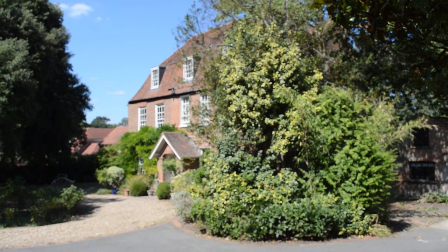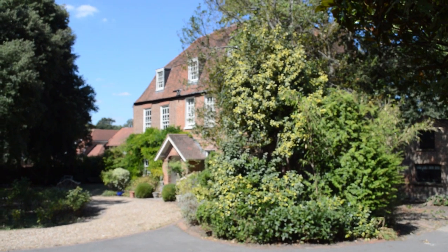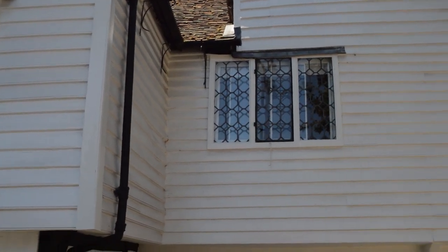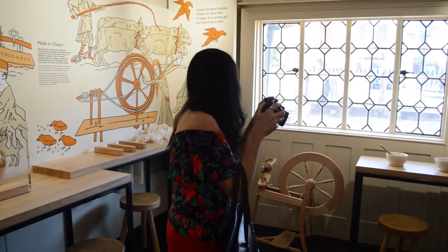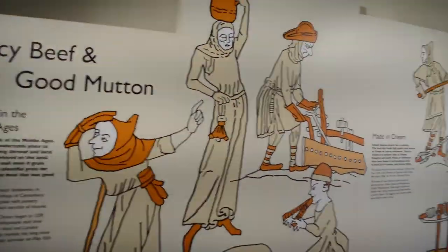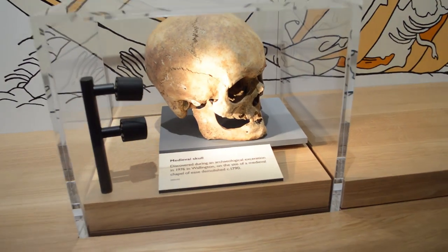There's the old rectory — we did an investigation in there back in 2007, it was all part of Cheam's heritage. So we're in the main area now — it's amazing what they've done here. What's really good is this has been refurbished by the Sutton Heritage. The sound effects are really nice too. And there's a medieval skull here, guys!